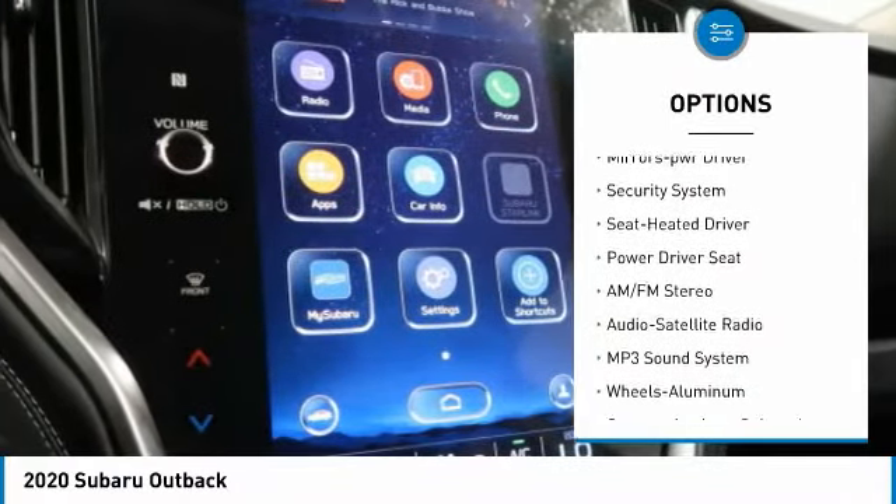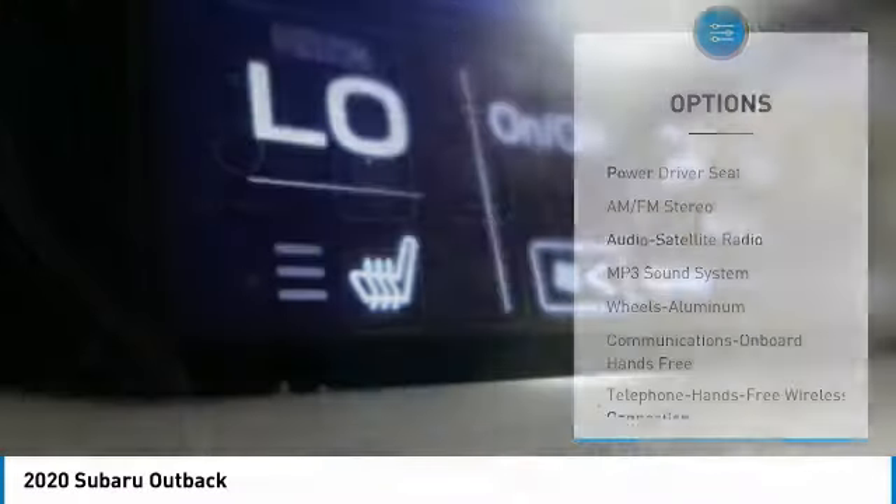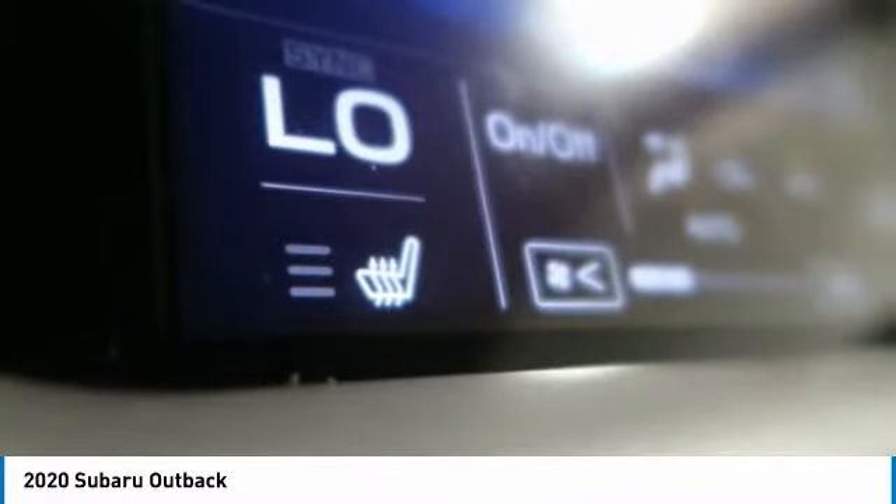Daytime running lights, remote keyless entry, fog lights, headlights auto off, mirror memory, security system.